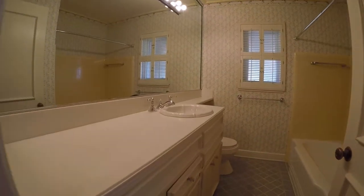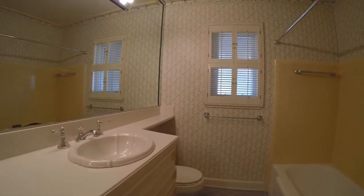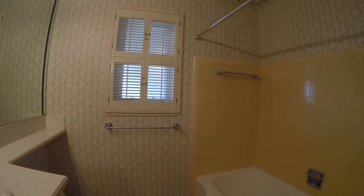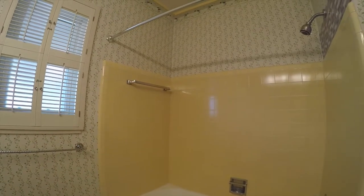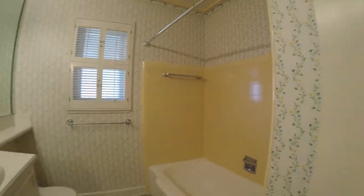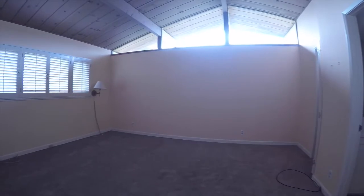Here is the first of two bathrooms. This has a shower over tub, as you can see right here. This bathroom would service the three bedrooms, and then as you'll see in the master bedroom, it has its own private attached bathroom.